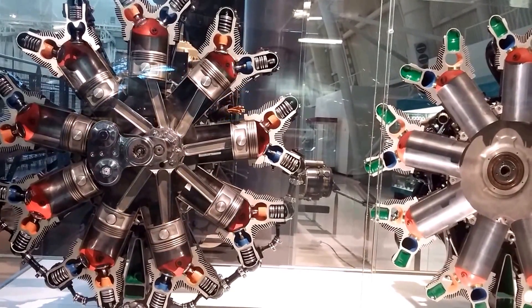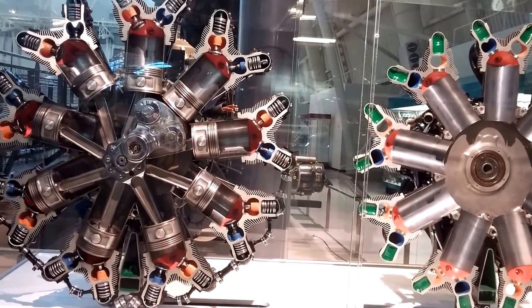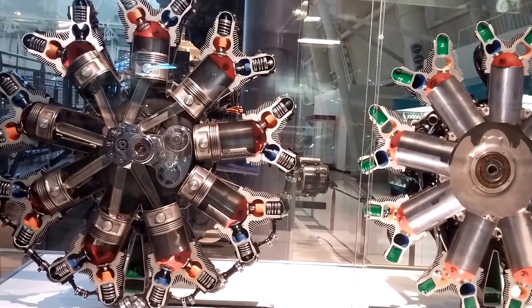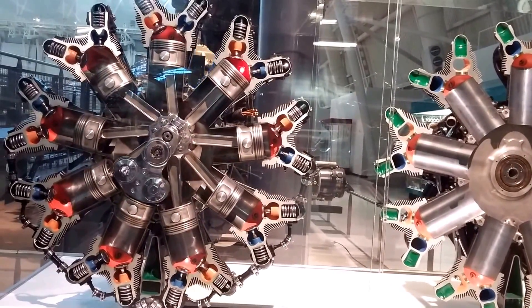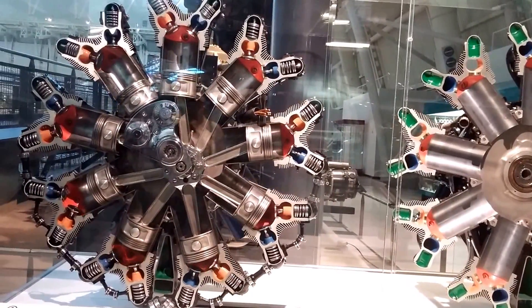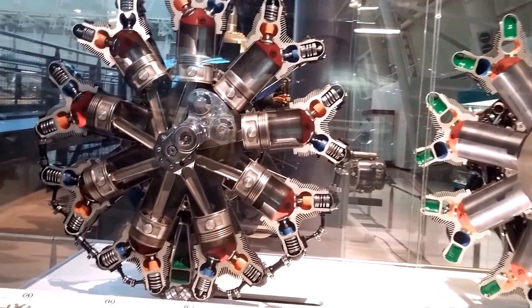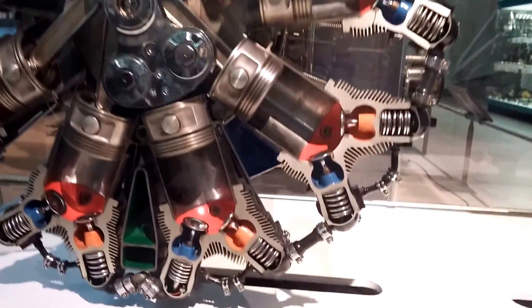The basic radial engine design was developed after World War I as a simple, compact, highly reliable, low-maintenance engine. Subsequently, radial engines proved so successful that they were used in many different kinds of aircraft. For instance, during the 1930s, 90% of all American-built transport aircraft used engines similar to this one.